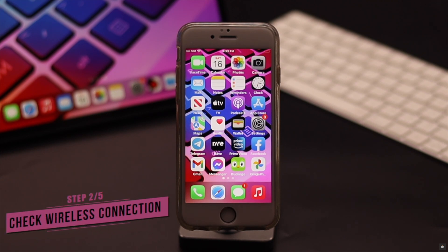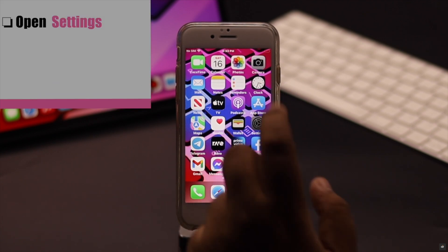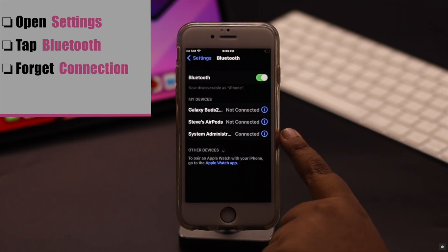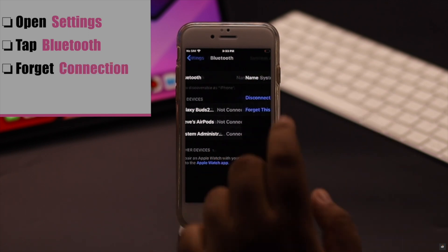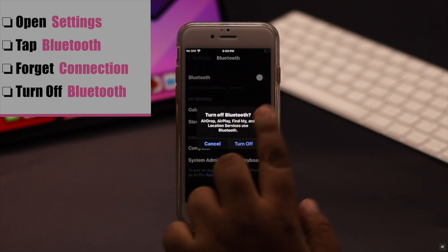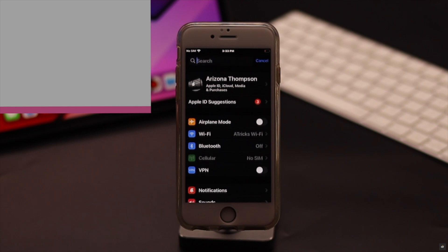If you are still facing the problem, check if you have connected any wireless keyboard with your iPhone. If you have, it can cause the problem. Open Settings, tap Bluetooth. Now if you have connected a wireless keyboard, forget it — it should fix the issue. For safety, you can also turn off Bluetooth, and it should fix your problem.